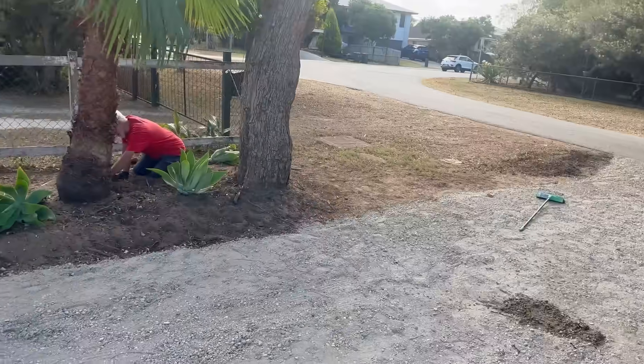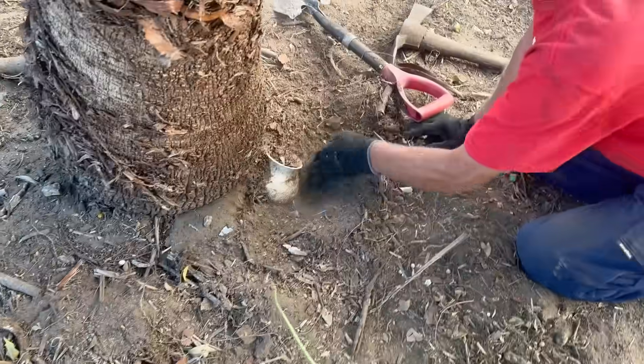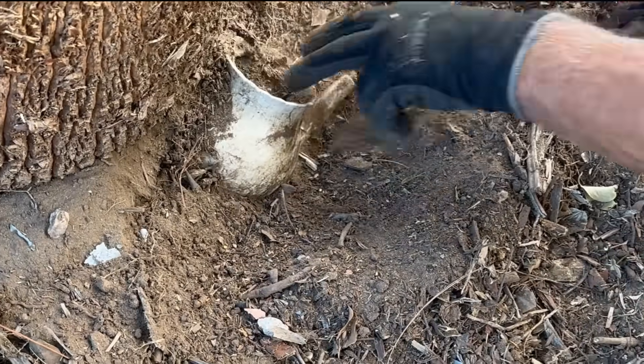No matter what project we're on or where we're digging, we always seem to come across some little treasures. It was Walter's turn this time — he found himself a little teapot.